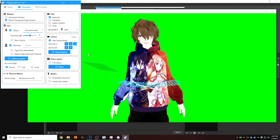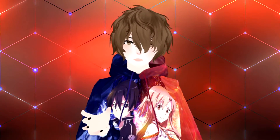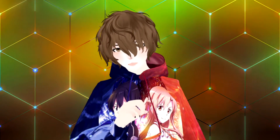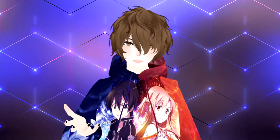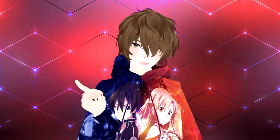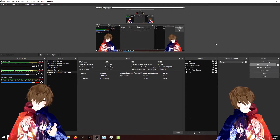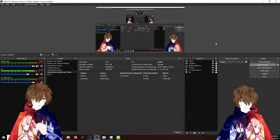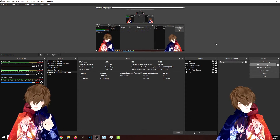Once you have all your different pieces of software up and running and assigned, all you need to do is import them into your sources in your OBS. Again, I have tutorials linked above on how to do that for each piece of software. And this is what the end result kind of looks like — you have two avatars sharing the same screen when you import them into OBS.